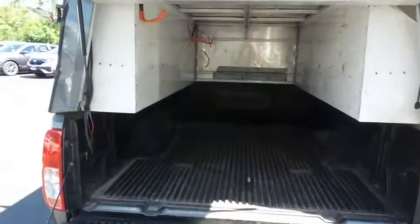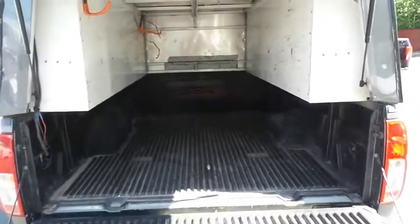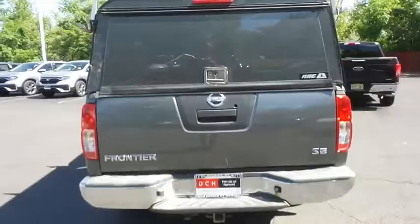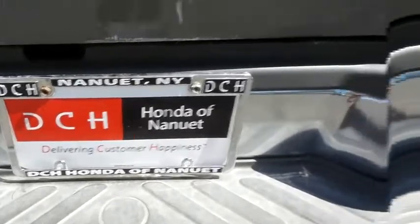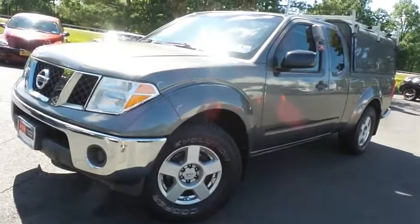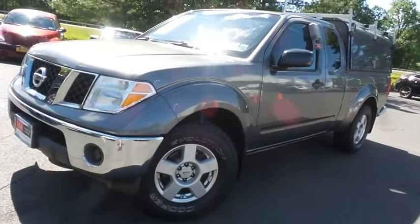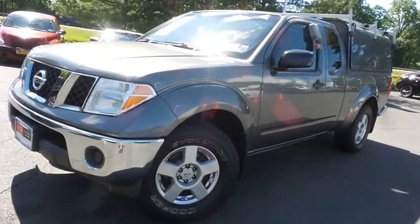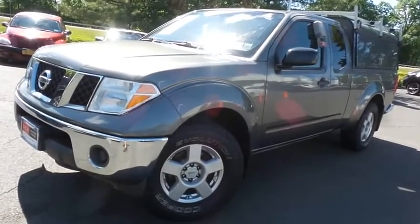This Frontier's bed is in excellent condition. Come down to Honda of Nanuet today and test drive this 2007 DCH Value pre-owned Nissan Frontier SE rear-wheel drive with only 101,000 miles.